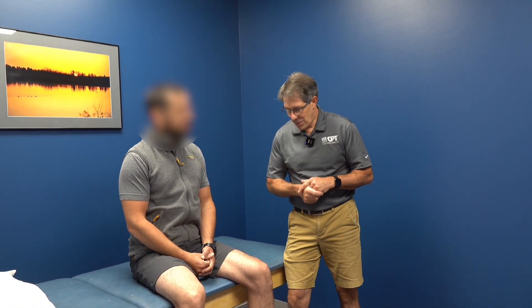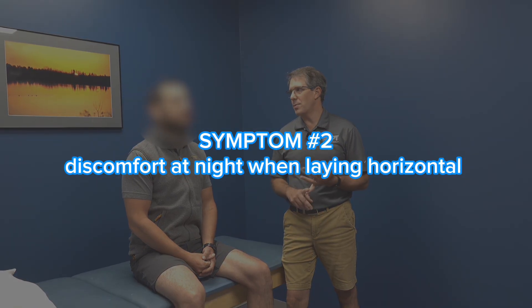Usually it kind of just gets better on its own, and this time it's kind of hanging out. During the day you're not too bad, but your nights are miserable — there's no comfortable position for sleeping to engage or disengage that pain.